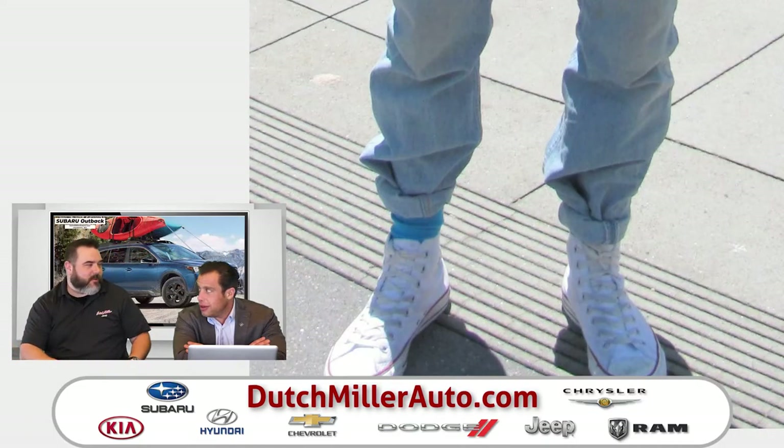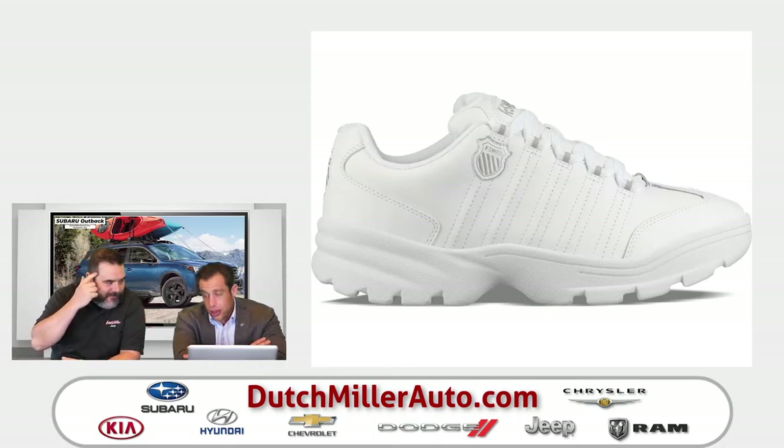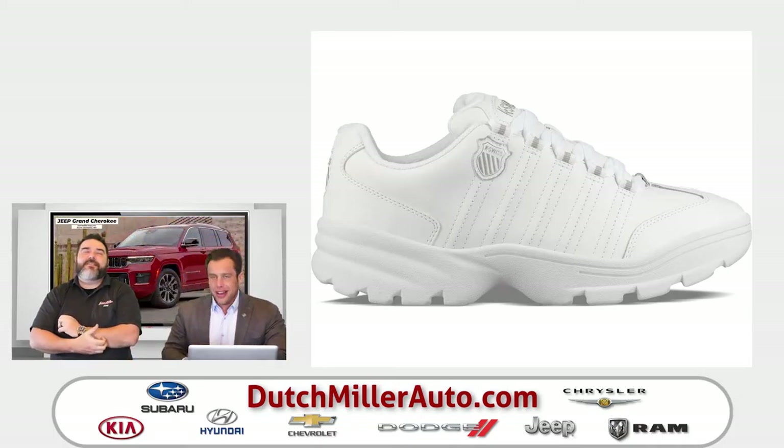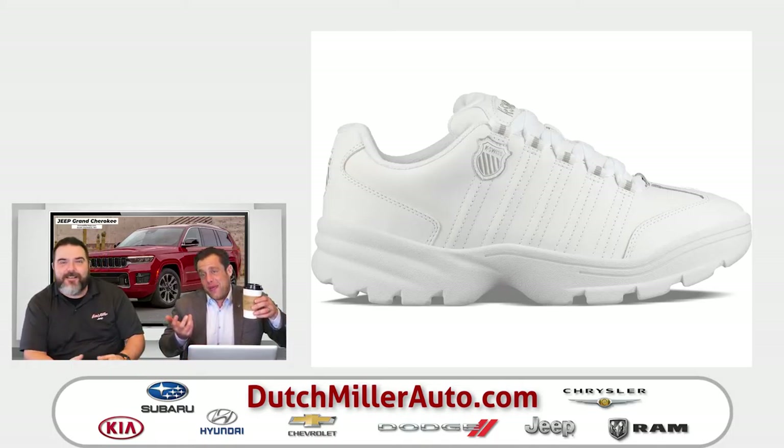Did you wear white K-Swiss without socks with those pegged jeans? I have wide feet — I can wear the boxes better than the shoes. K-Swiss are really narrow. I even tried to buy them once; my mom said they were too narrow. When I tried them on it literally felt like my feet were pouring off the sides. What I think is hysterical is that when you were younger you were chubby, and when I was younger I was an absolute rail — I graduated high school at 160 pounds.